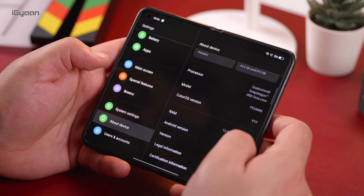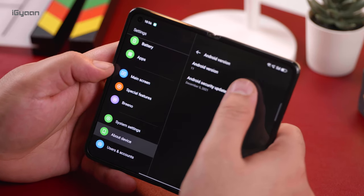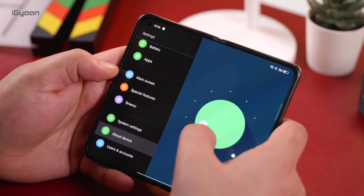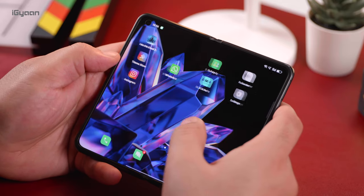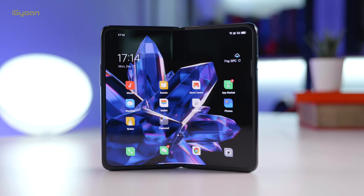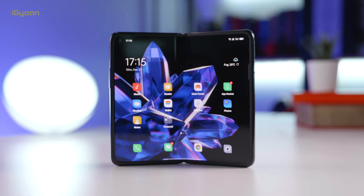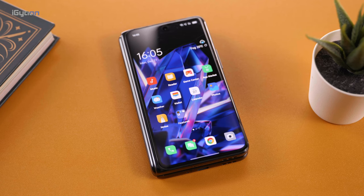The phone is running Android 11 with Color OS 12, which has been refined quite a lot for this device. This is still the Chinese variant, so many apps and system applications are based on the Chinese variant. We haven't seen the final apps that would be installed on an Indian variant, if the phone launches in India, but overall the performance and seamlessness of the UI is pretty impressive.